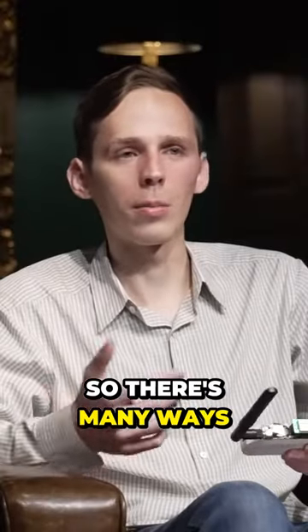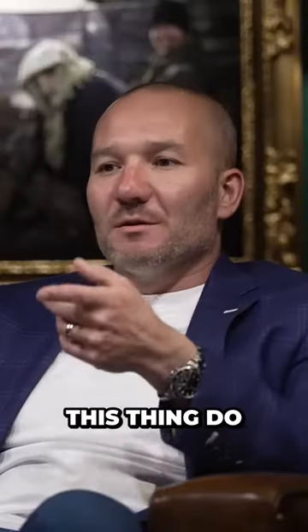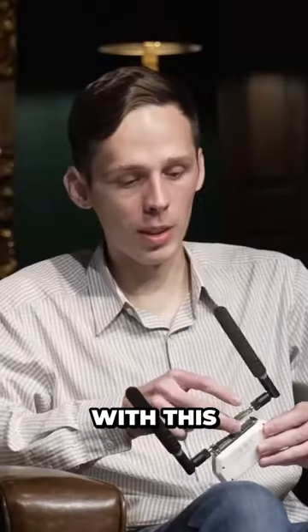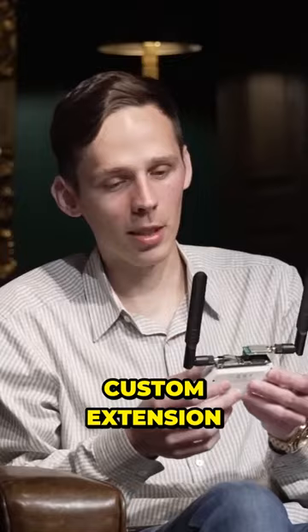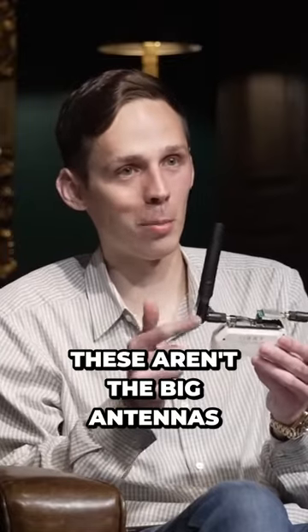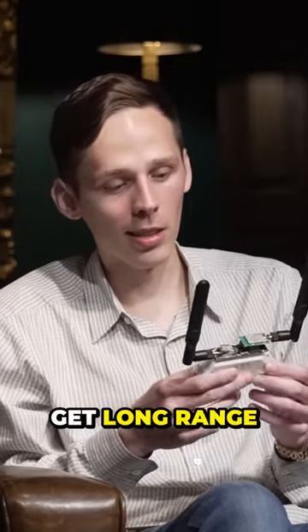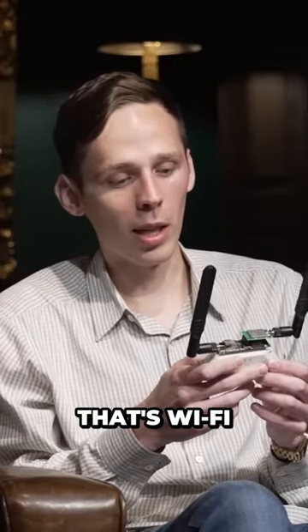It's just one of many Wi-Fi attacks, so there's many ways. What else can this thing do? This thing's like the size of the palm of your hand. With this little custom extension, especially when I have my big antennas — these aren't the big antennas, but I got big antennas because I want to get long range. That's Wi-Fi.